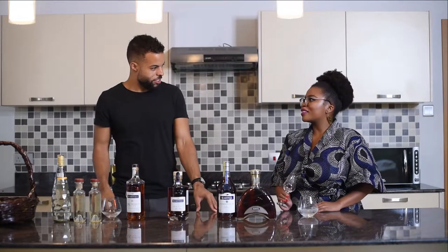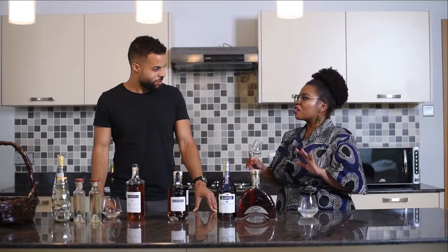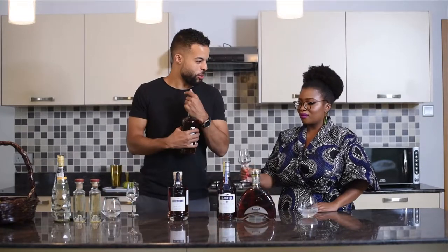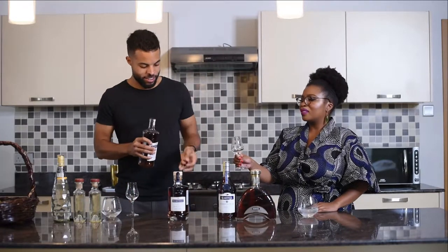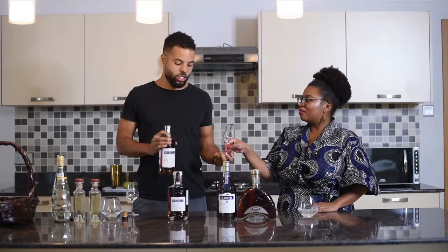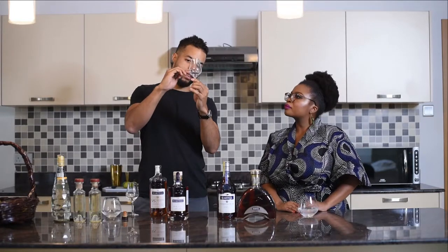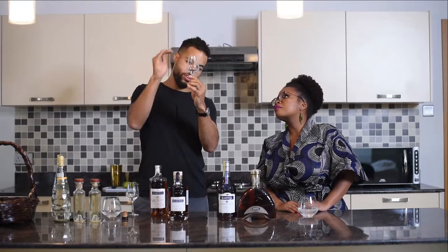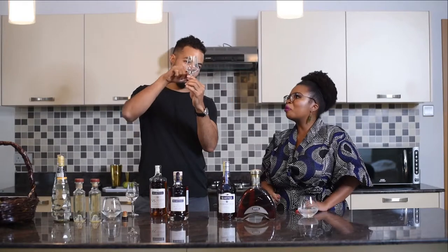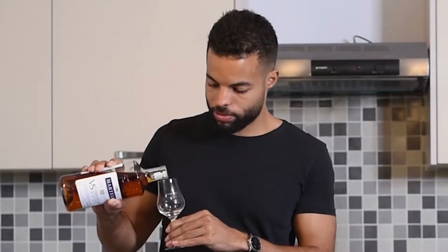Now moving into the fun part — the tasting. What are the steps and things to keep in mind? First, I'm going to pour something in your glass. What is the correct amount to pour for tasting? For tasting, you don't want to pour too much. It's also a matter of the shape of the glass — you want to be below the level of the round. Like with wine, you want to stay below the curve.